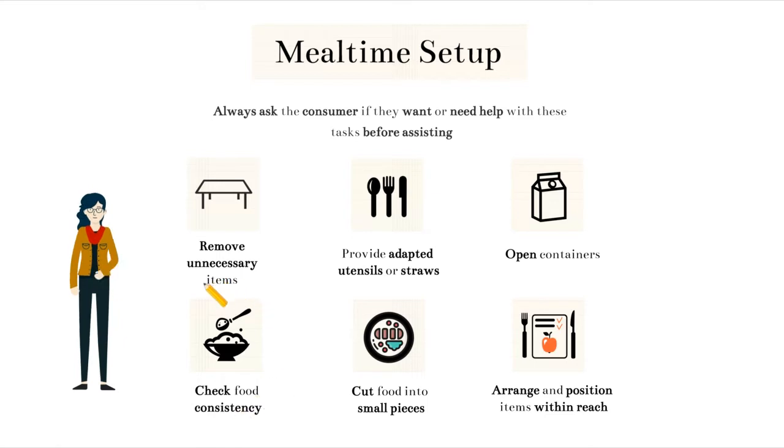Always know which type of food consistency the consumer you're working with is allowed to have. There may be certain restrictions to the type of liquid they have, such as them needing it thickened, or to the food consistency by needing it ground, chopped, or pureed. You can also cut the consumer's food into small pieces. This may be done because they're not able to chew or manage bigger pieces, or because they have weaker muscles and have difficulty actually cutting the food. A consumer may need help with some things like opening a container if they have weaker muscles in their hands or issues with coordination.